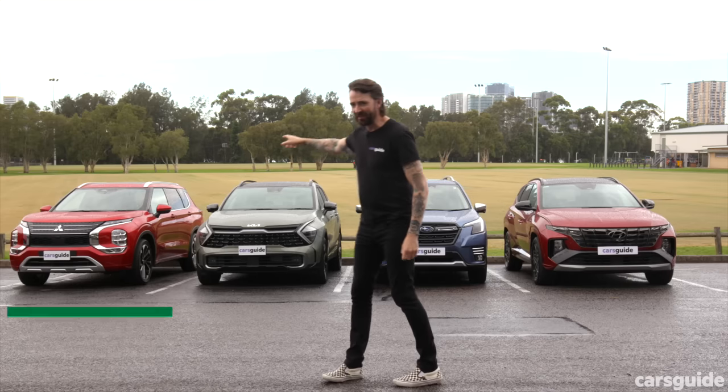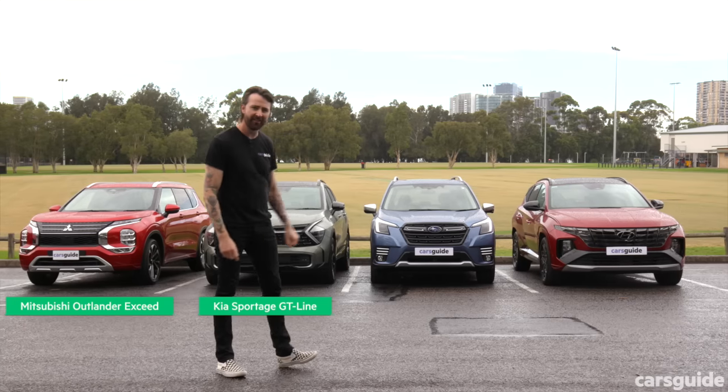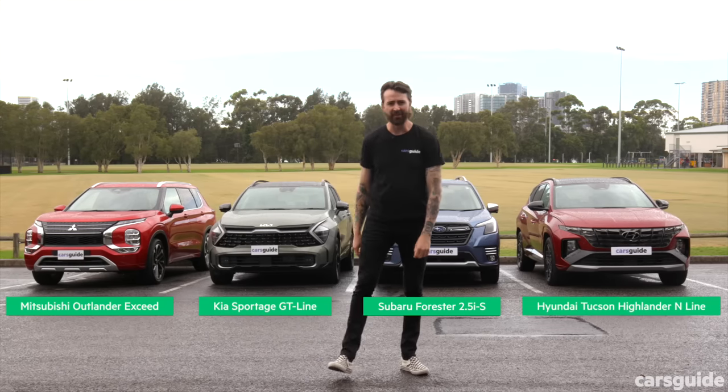That red SUV on the end there is the Mitsubishi Outlander. The green one next to it is the Kia Sportage. The blue one is the Subaru Forester. And the red one on the end is the Hyundai Tucson.